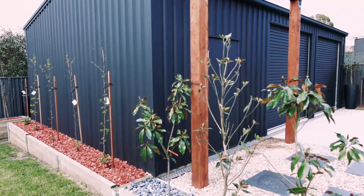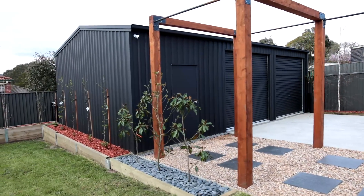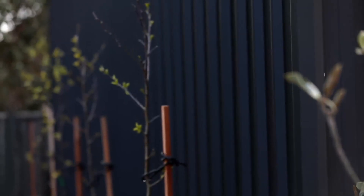The Fairdinkum Shed online planning tool was very easy to use. We were able to customise our shed with the tall doors, higher ceilings, and the colour selection. There was a lot of going back and forth with Rob — we went from Monument to Matte Black.